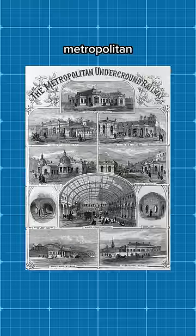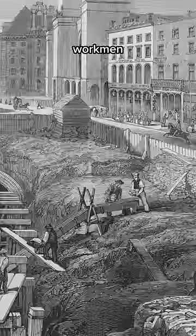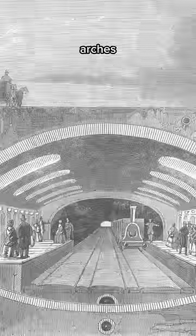In 1863, the Metropolitan Line between Paddington and Farringdon had become the world's first urban underground railway. The Victorian method was cut and cover, where workmen excavated huge 13-metre trenches, then built brick walls and arches over the top.